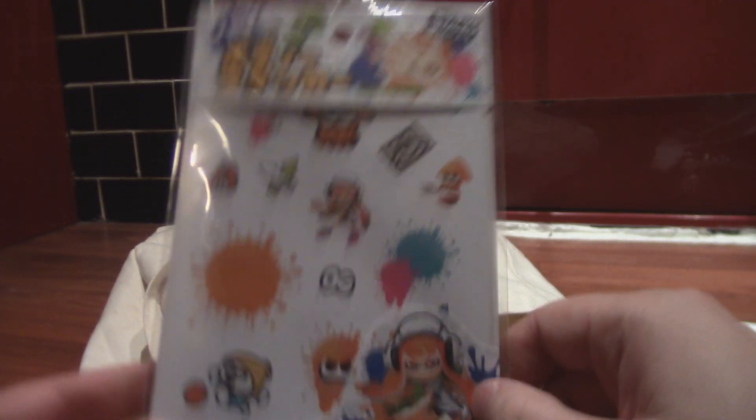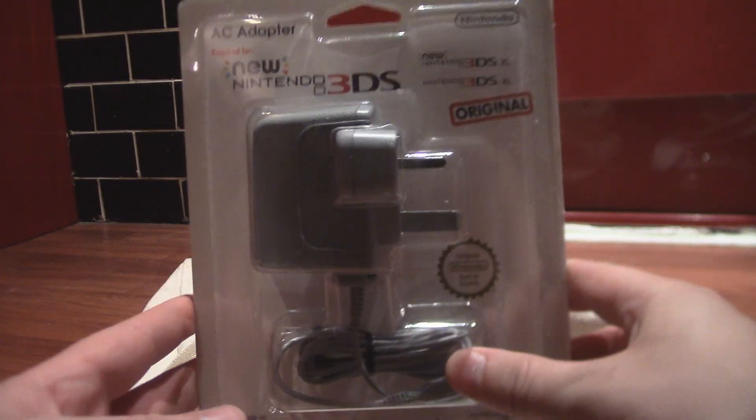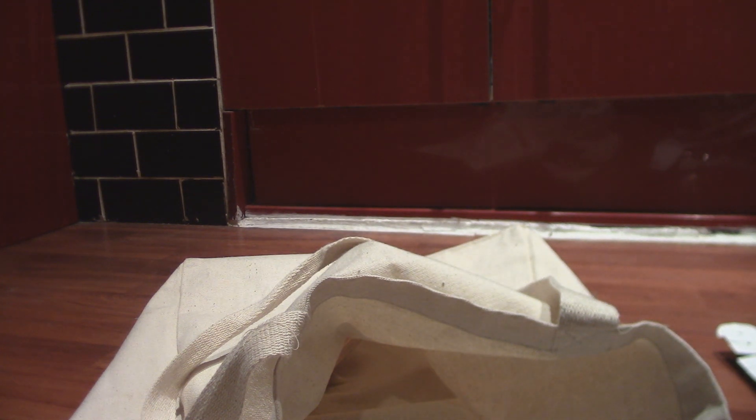More temporary tattoos — different ones. Awesome stuff. A charger for the 3DS, which is great because they don't supply a charger with the thing, although I don't need any more in my household.